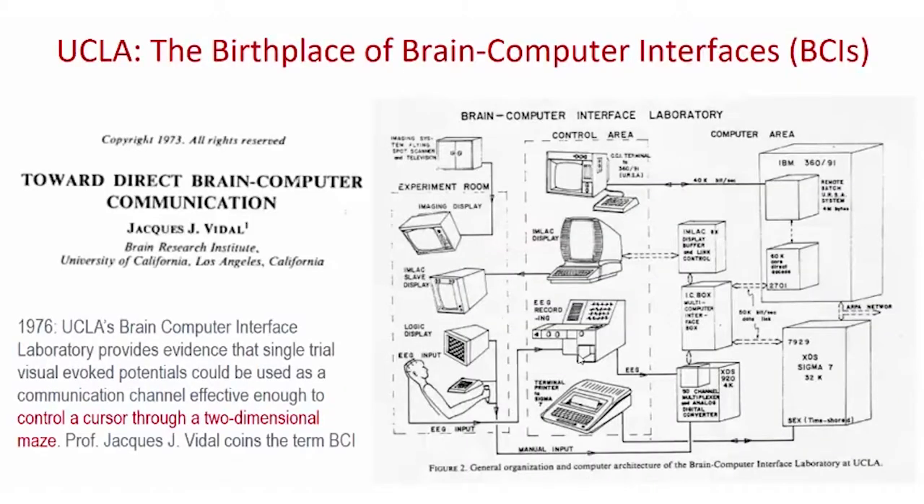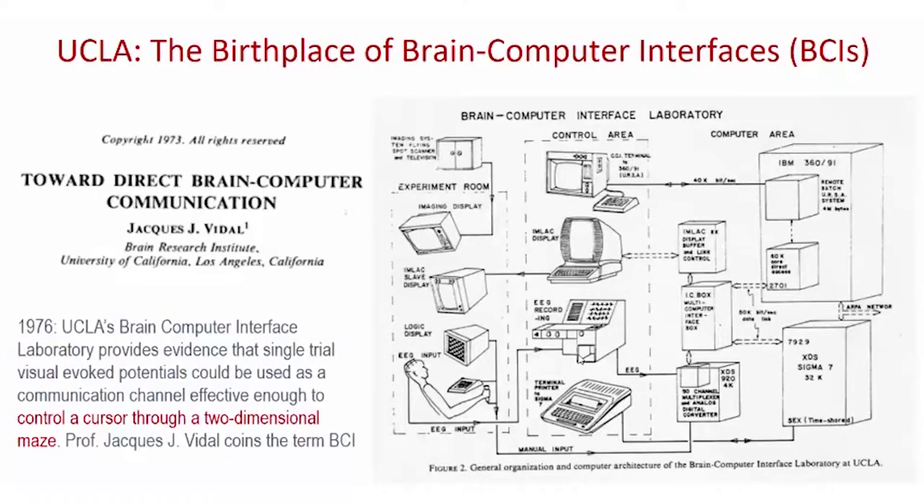I would like to take this opportunity to wish the UCLA community a happy centennial birthday and honor the legacy of brain-computer interface technology that started at UCLA in 1973 by computer science professor Jacques Vidal, who introduced the term brain-computer interface. In this paper referenced here, he put the outline of a brain-computer interface laboratory which, given the technology of the day, needed to be a distributed system.